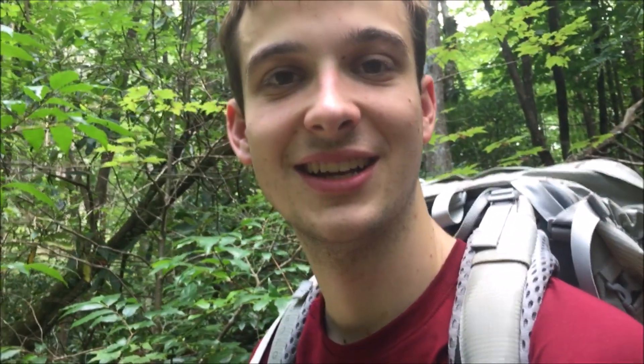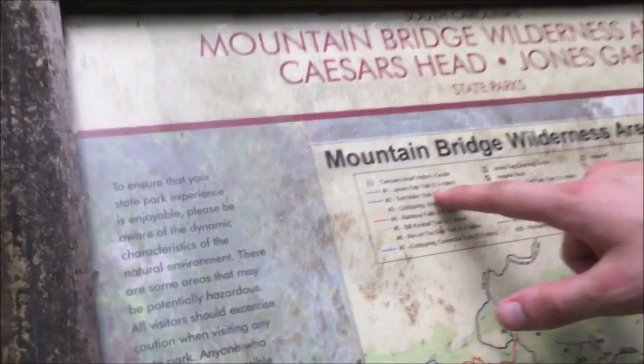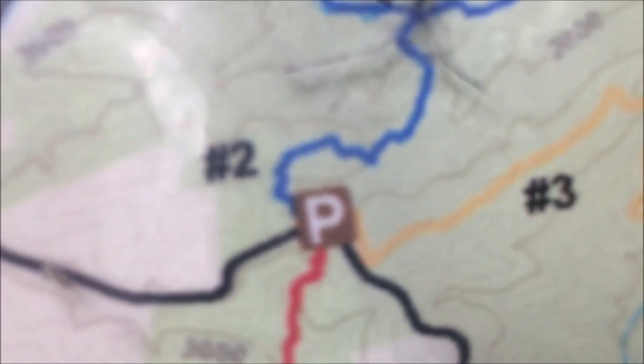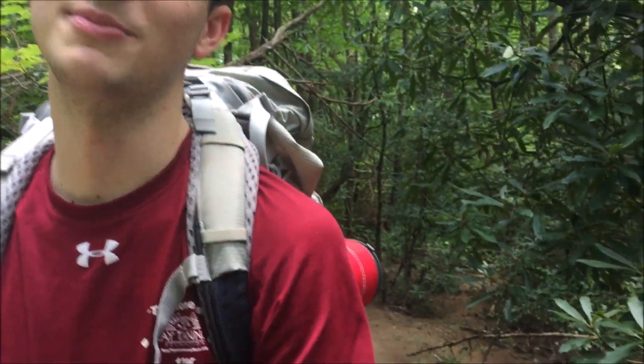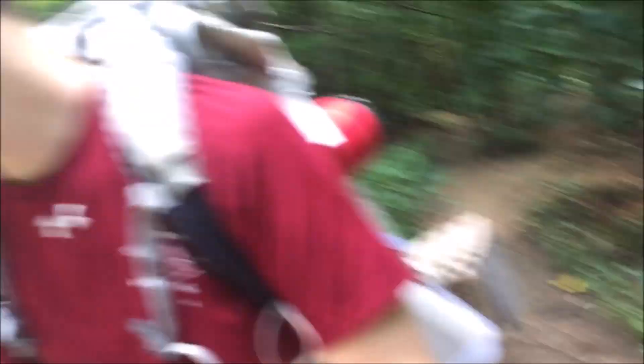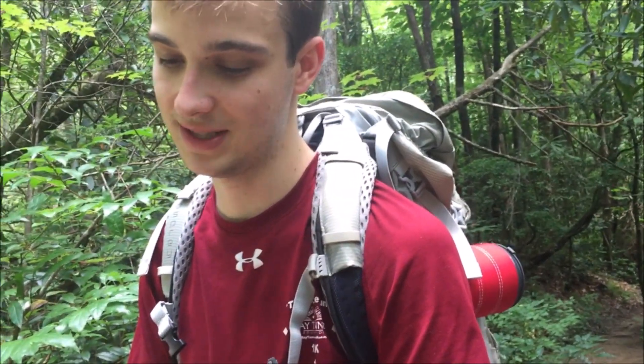We've finished the Jones Gap trail section and now we're hitting the Tom Miller trail — it's a short 0.7-mile trail but don't underestimate it. It's going to be a lot of heavy climbing from the stream bed up to the top of Caesar's Head. After that we'll pick up the Raven Cliff Falls trail. By the time we get to the top we'll have about six miles done total.